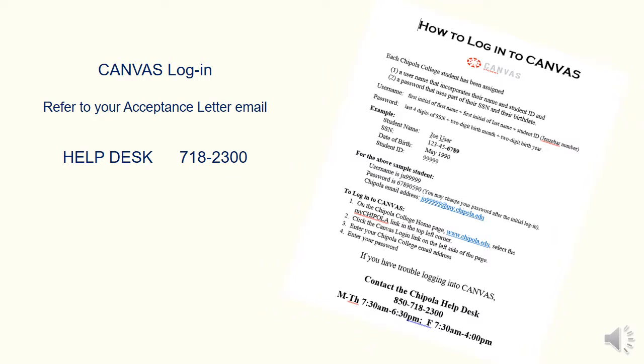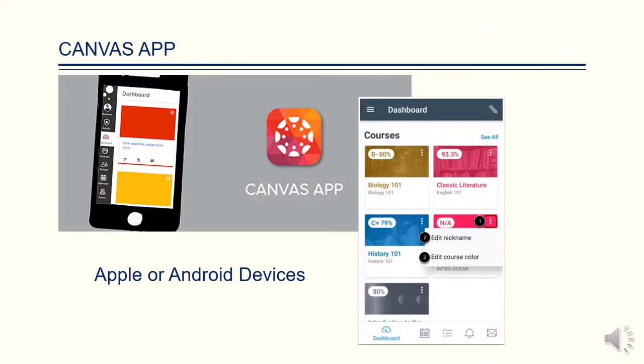Should you have any questions or problems logging into Canvas or the MyChipola Portal, please contact the Help Desk at 718-2300. Please note that students may also access Canvas on their phones — Apple and Android devices both have apps for the Canvas learning management system.